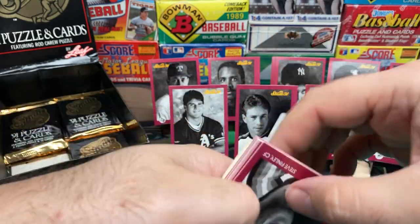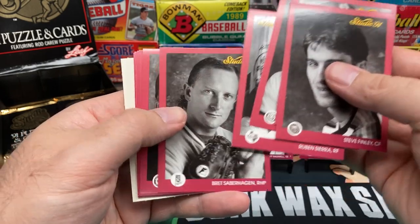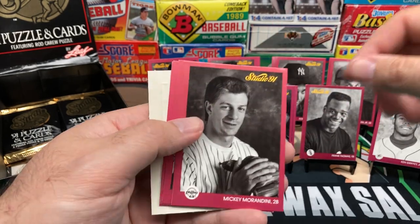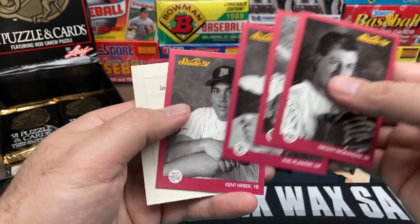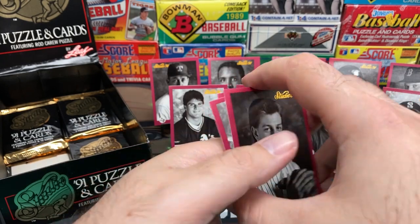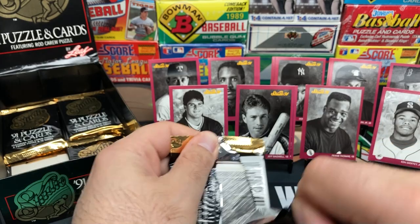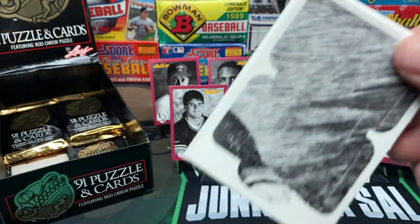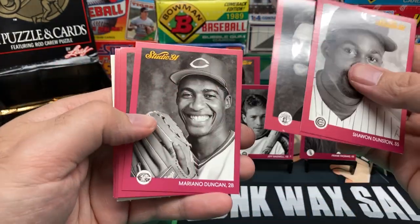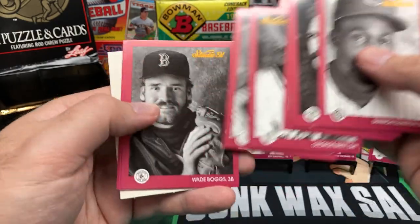Figures — some of these will start opening easier now. Lou Whitaker and Saberhagen. Another nice Ripken, another Ryne Sandberg. Phil Plantier — hot rookie back then. And Kent Hrbek — I think it's the first time seeing Hrbek and Plantier tonight, which is good. Because if they're not worth anything, it'd be nice to be able to complete the set out of one box. Dunstan — getting some repeats now.